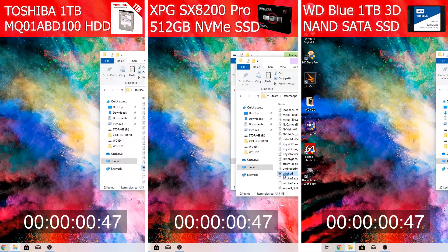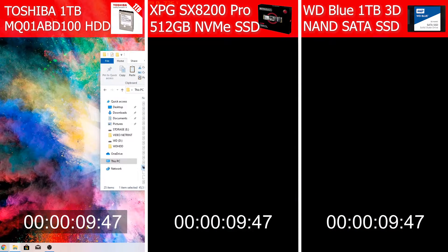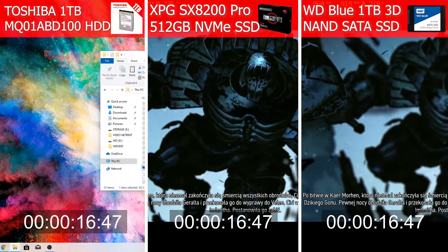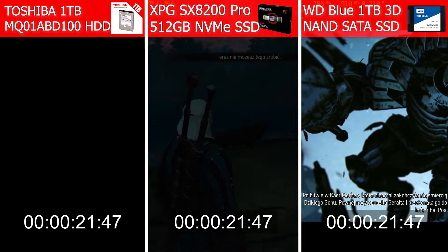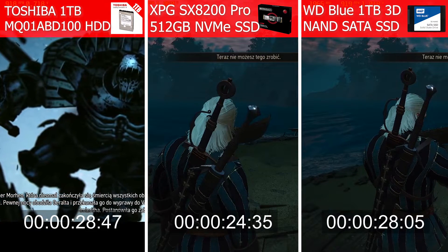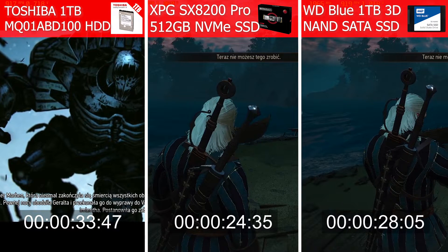Okay, disk is on. Let's compare how three different disks will load a game. Not a big difference between SATA and NVMe SSD, and the mechanical hard drive has no chance.